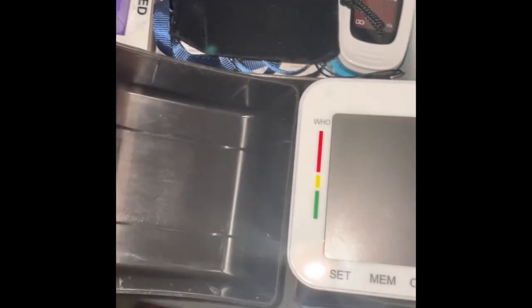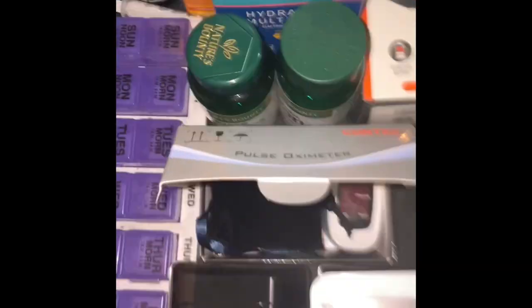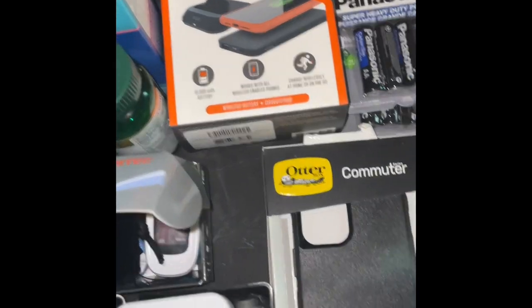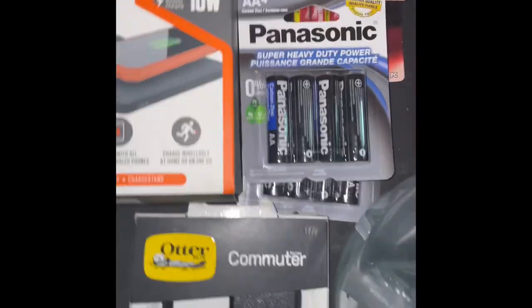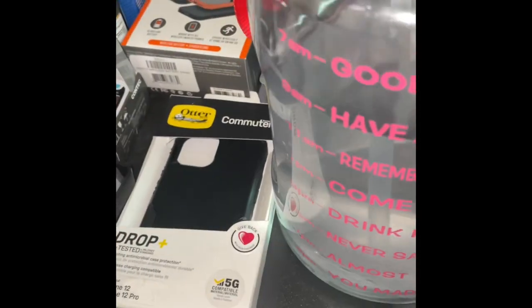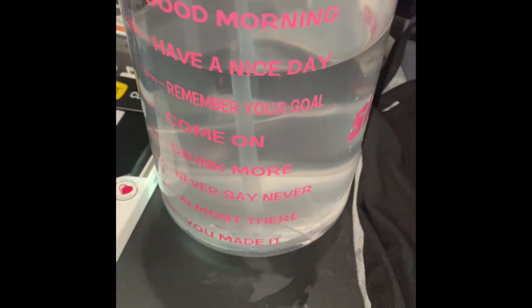I have a blood pressure monitor machine to make sure my blood pressure is fine, and a pulse oximeter to keep up with my heart rate and pulse — just to make sure all of my vitals are looking well when I get out of surgery. I have an OtterBox because the last thing I need is to break my iPhone 12 in the Dominican Republic. I also have extra batteries for all of my machines, and of course my water bottle with the hydration multiplier immune support.